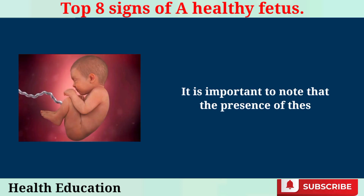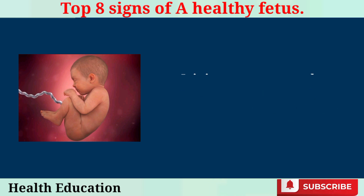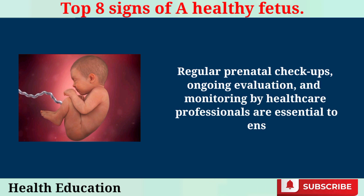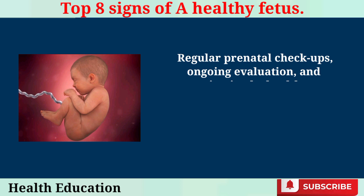It is important to note that the presence of these signs does not guarantee a completely problem-free pregnancy. Regular prenatal checkups, ongoing evaluation, and monitoring by healthcare professionals are essential to ensure the well-being of both the mother and the developing fetus.